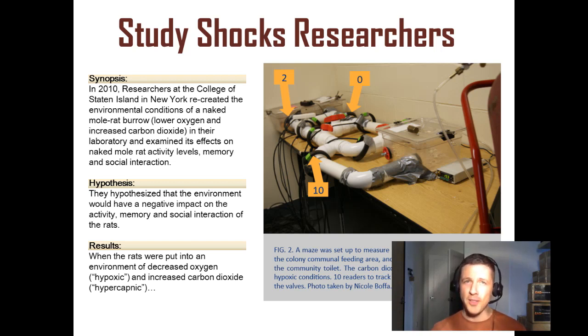Interestingly, the hypothesis of the researchers was that the environment would have a negative impact on the activity, memory, and social interaction.